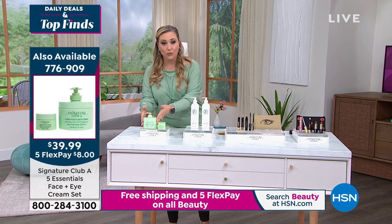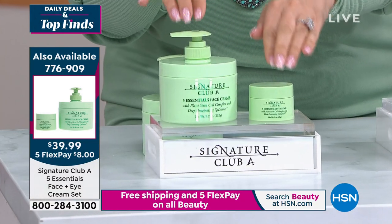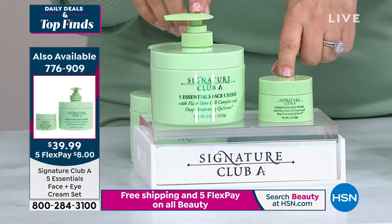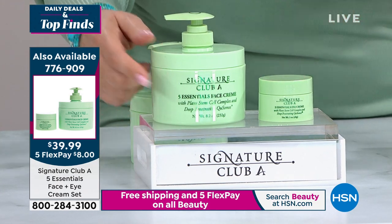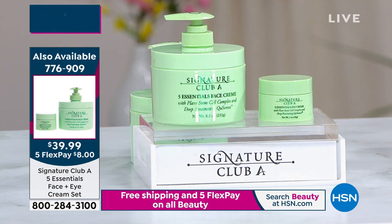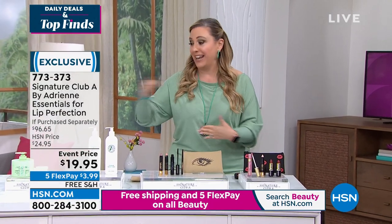We also have the five essentials still available — the number one selling cream here at HSN. We're doing an eight-ounce version; usually for the face it's one ounce, but we're doing eight ounces for this beauty day special, and you get the eye cream included. It's $39.99 with an $83 retail value. We've been sold out for a long time — Adrienne was unable to restock — but since we got the ingredients back, she's restocking big so people don't run out, giving you an eight-month supply.